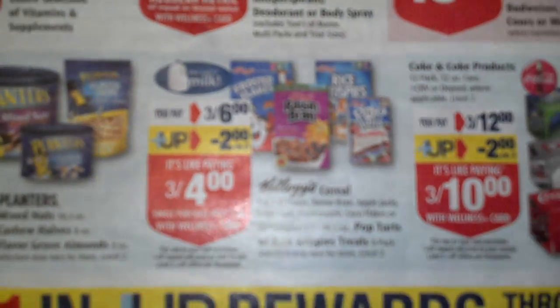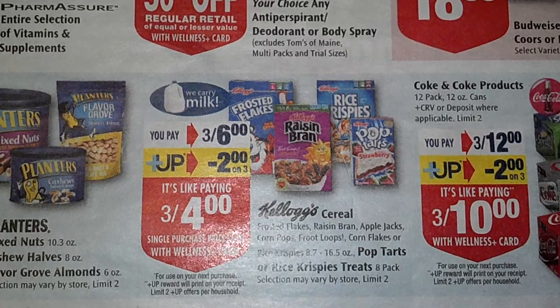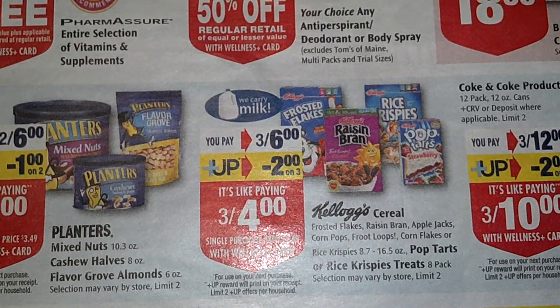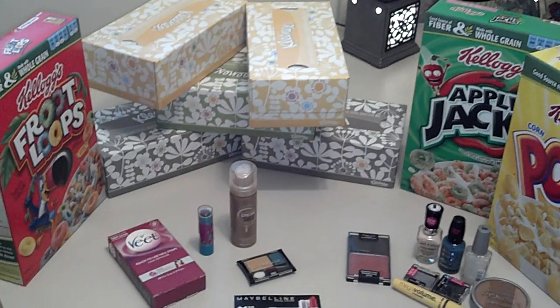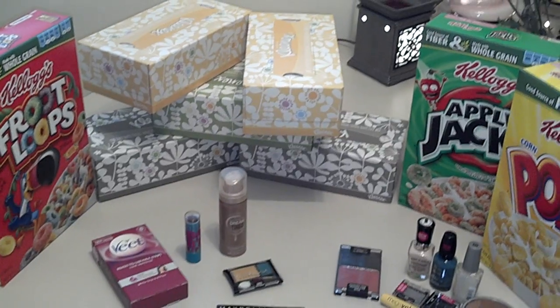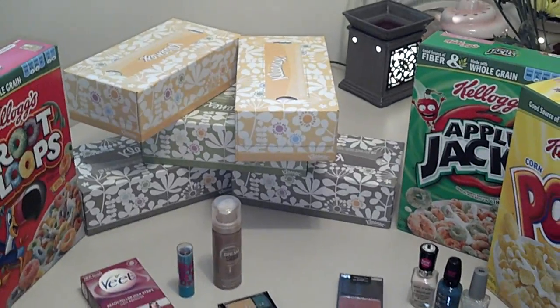The cereal was priced at three boxes for six dollars, and you get back two UP rewards. I had a coupon, so I only had to pay five dollars, and then I got the two dollar UP reward back. So that is virtually like getting these a dollar a piece. And it was on select Kellogg's cereal, not all of them — like the Mini Wheats and the Special K weren't part of the deal. Good deal on cereal, though.